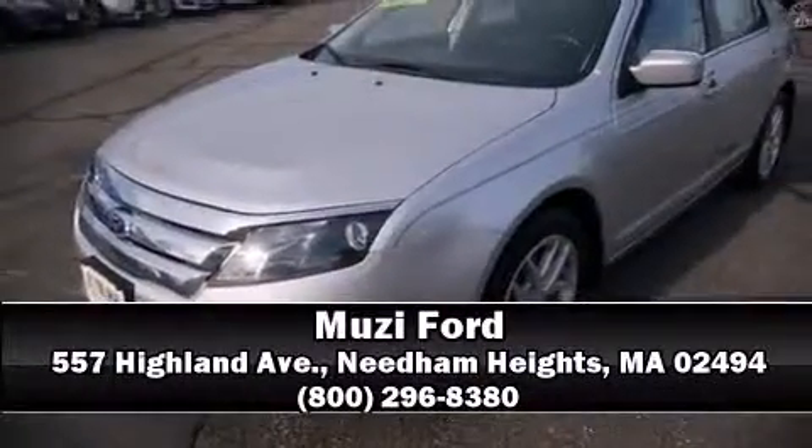This vehicle has achieved certified pre-owned status by passing Ford's rigorous certification process. Our team is professional and we offer a no-pressure environment. Please don't hesitate to give us a call.